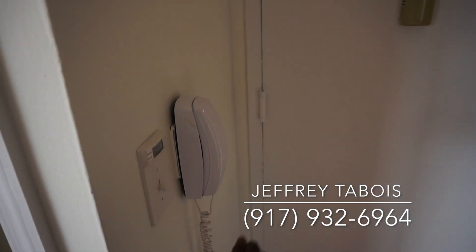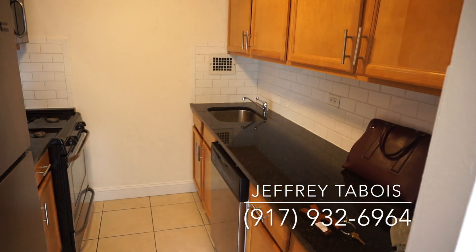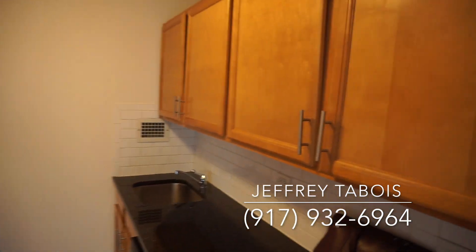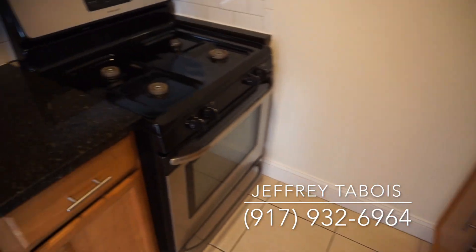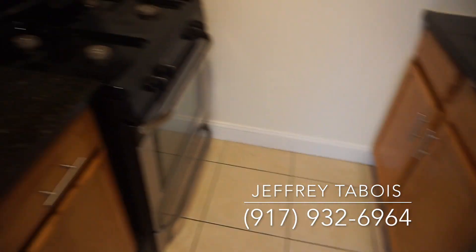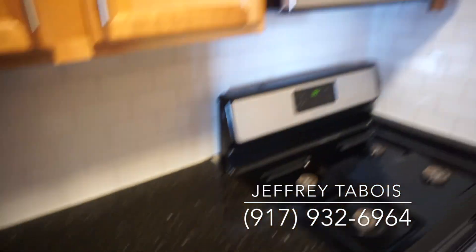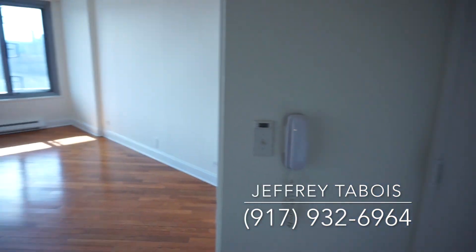Over here we have our communications with downstairs, then we have our kitchen area over here — pass-through maple wood cabinetry, beautiful appliances, stainless steel of course, dishwasher right over here, granite countertop, microwave, and our fridge.